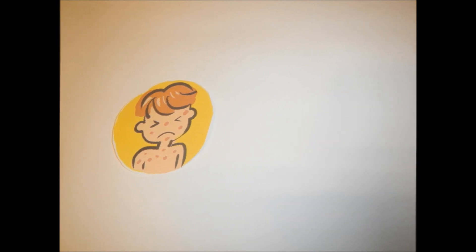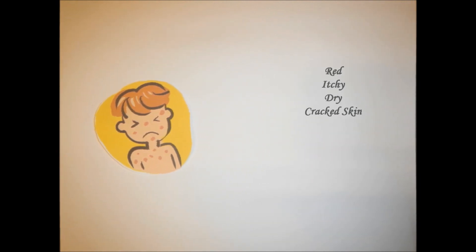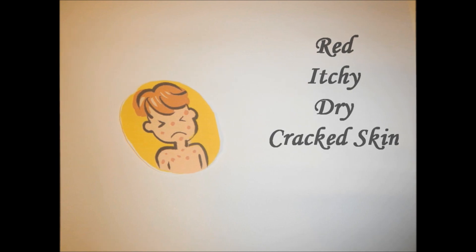This complex disease has a wide spectrum of clinical presentation and a combination of symptoms, which includes red, itchy, dry and cracked skin, with symptoms worsening at night.